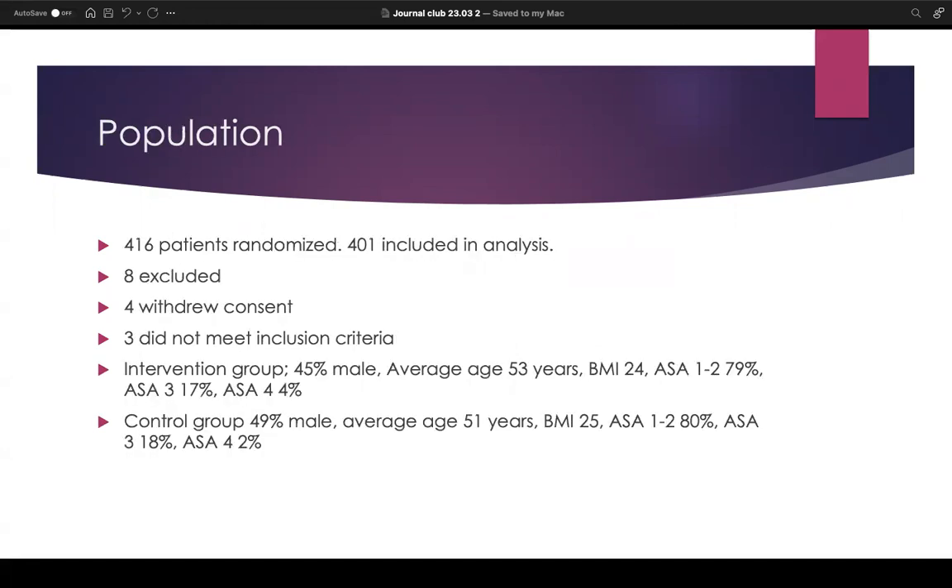Looking more closely at the population, in total 416 patients were randomized; however, only 401 were included in the analysis. Eight were excluded: four withdrew their consent and three did not meet the inclusion criteria. Looking at the two groups — the intervention and control — the demographics were broadly comparable in terms of gender, average age, ASA grades, and BMI.